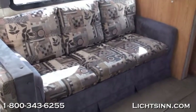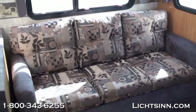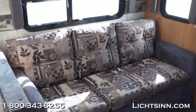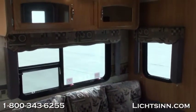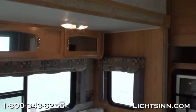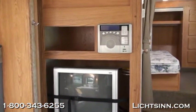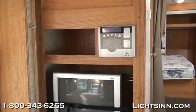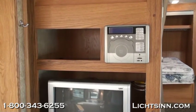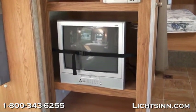The sofa also converts into an additional sleeping space that will comfortably sleep two people, with great overhead storage above it. Moving over to the entertainment section, it is already equipped with a TV, a TV antenna with booster, and is satellite ready. The entertainment center comes with exterior speakers so you can listen to the stereo both inside and underneath your patio awning.